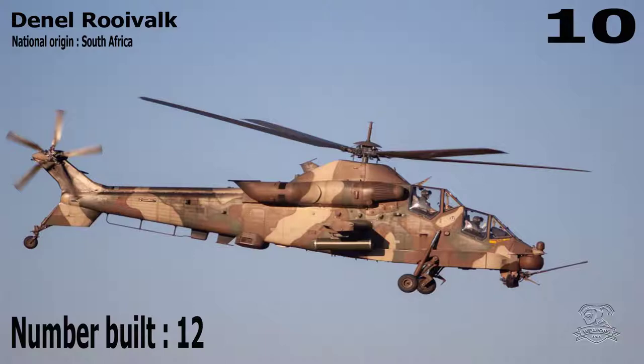Number 10: Denel Rooivalk. National Origin: South Africa. Number Built: 12.